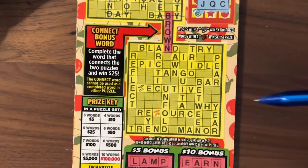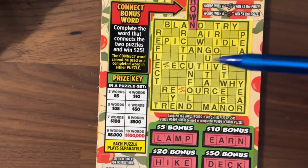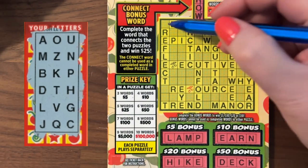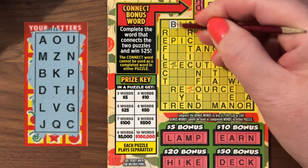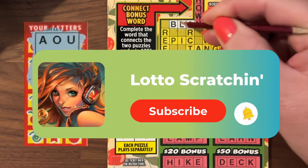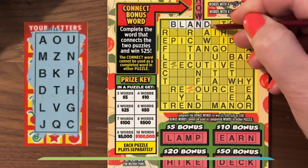On the second puzzle, we're still using the same letters, which I'm going to pop up here for you on the left. We'll start with Bland. So we have B, L, A, N, and D — we have Bland! I wouldn't usually get so excited over Bland, but that's the first word of this second puzzle.